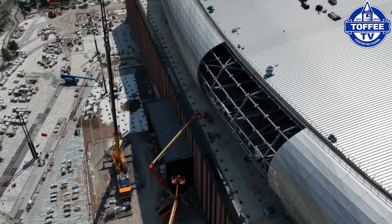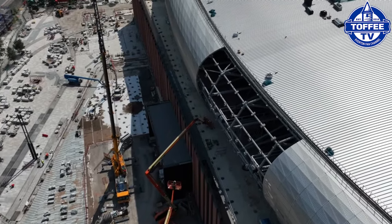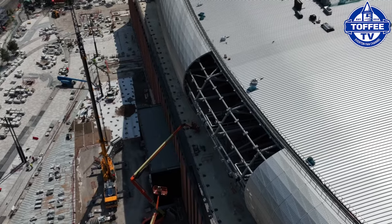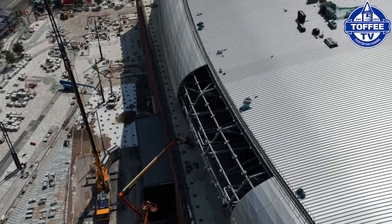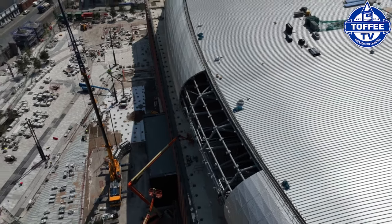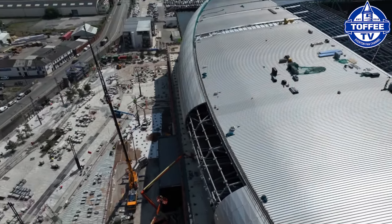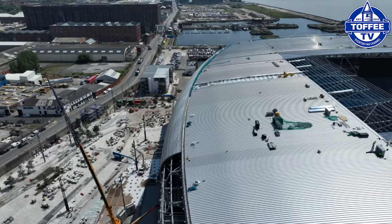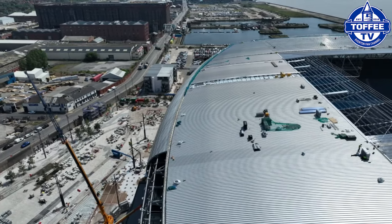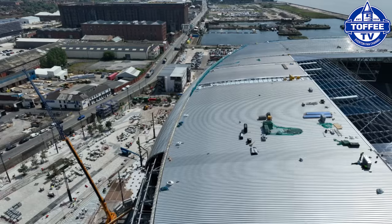As you can see there, there is only a very, very small part of the barrel cladding set to go on. The roof as well is nearly complete with only a few small areas set to be completed in the next couple of weeks.